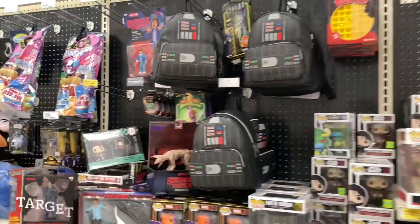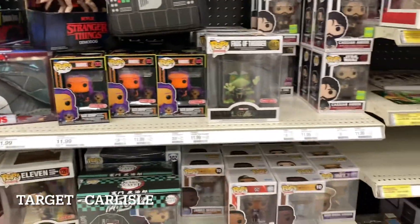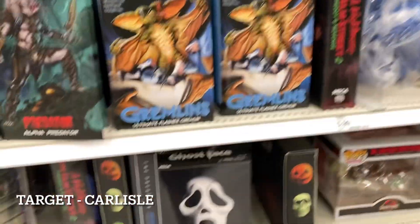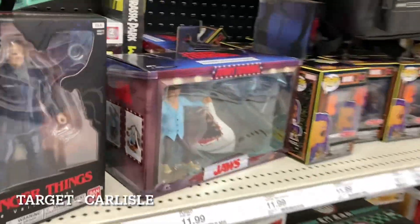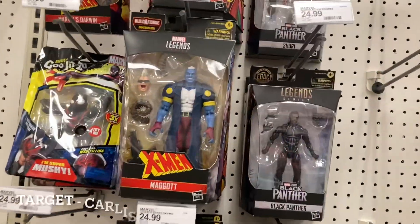Quick stop here in the collectible section first. Besides Pops, I'm not seeing a whole lot here — I think there's actually a separate aisle as well, I'll go check. But there are Gremlins, Predator, Nightmare on Elm Street, Halloween three-packs, and Toony Terrors. We got Jaws here — I haven't seen a Jaws Toony Terror in quite a while. Let's go check the main aisle section.